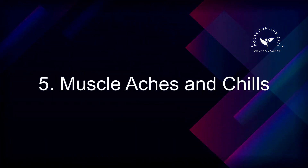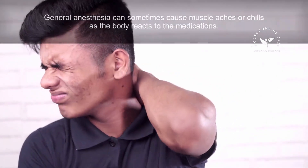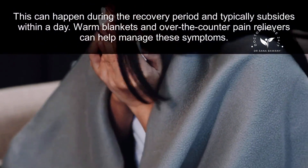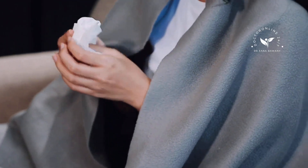5. Muscle Aches and Chills. General anesthesia can sometimes cause muscle aches or chills as the body reacts to the medications. This can happen during the recovery period and typically subsides within a day. Warm blankets and over-the-counter pain relievers can help manage these symptoms.